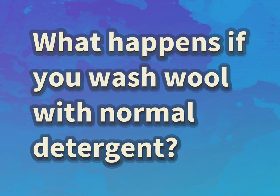What happens if you wash wool with normal detergent? Our mission is to provide accurate answers.